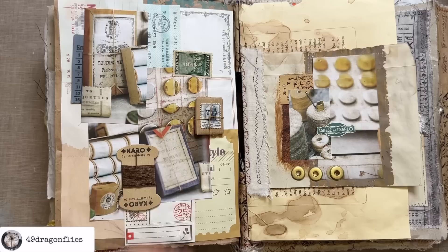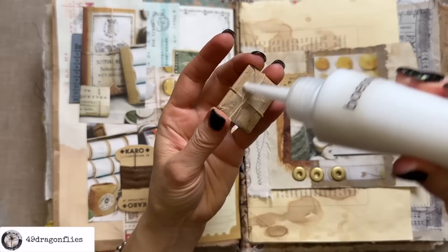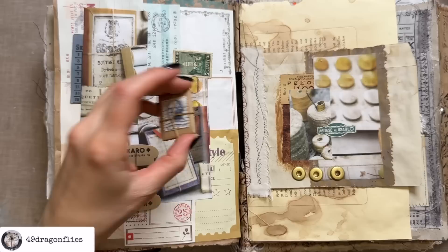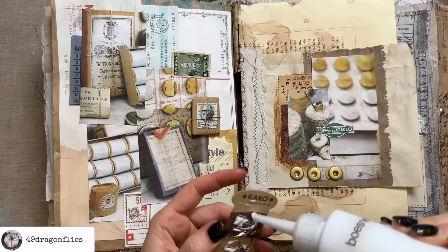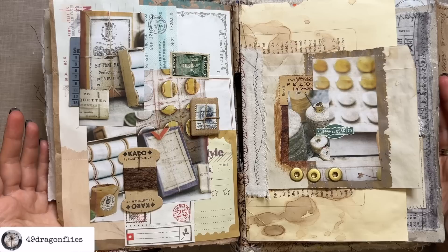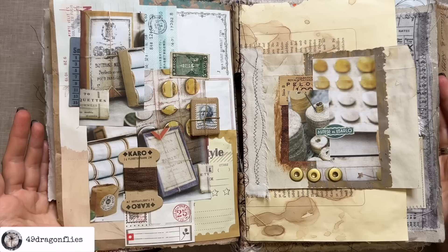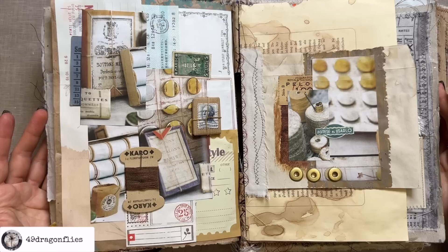Let's glue our 3D elements down. This might be the bulkiest element of my journal so far. Once you look at your spread and you realize it makes you happy, then you should stop. Stop adding things and give yourself a pat on the back for creating something beautiful. What I really like about this is that at first glance you can't even tell which elements are 3D and which are not — you'd have to look pretty closely. So go shop in your craft supplies and create a fun collage. Thank you for keeping me company — love you guys!